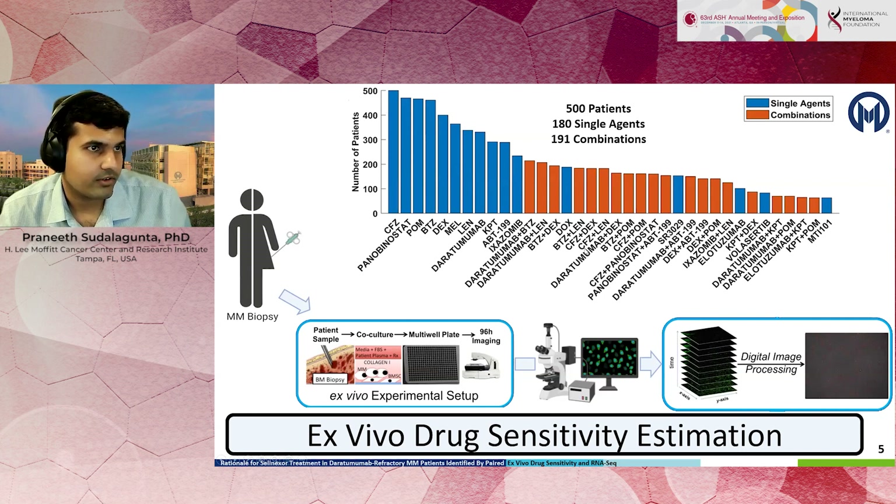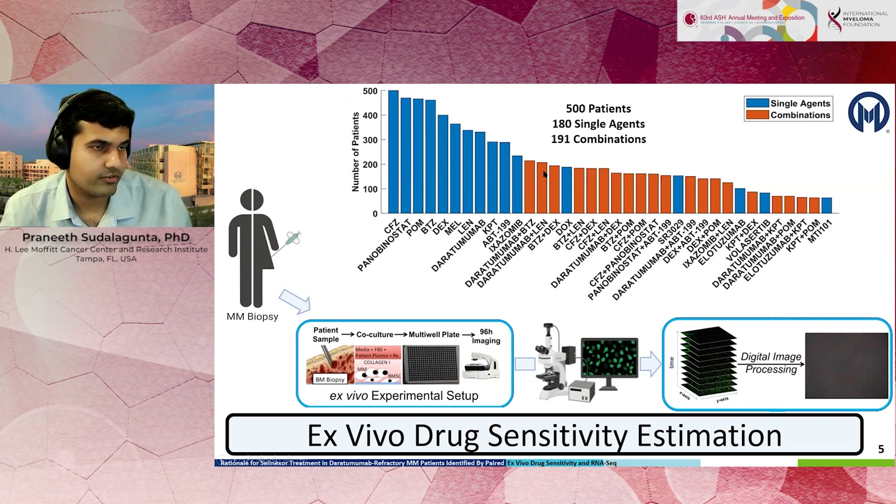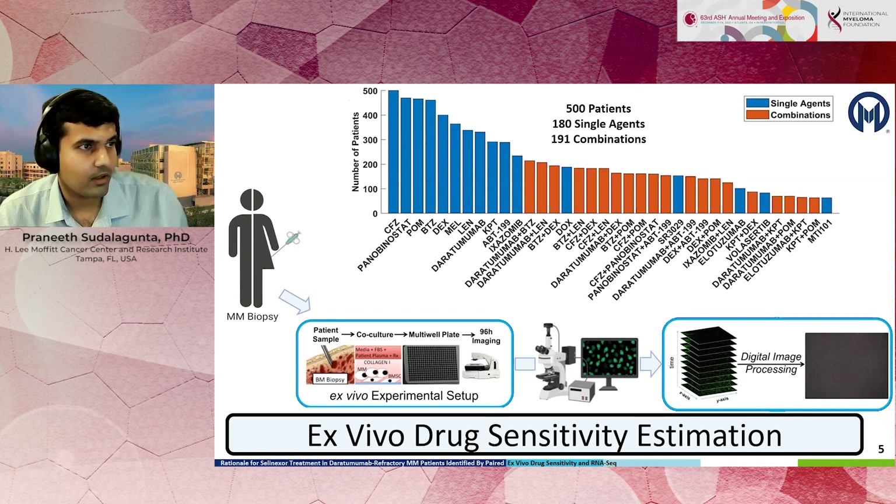Here you see the drugs that we've tested across 500 patients and the number of patients tested with each drug and combination. The single agents are shown in blue and the combinations are in red. We've been doing this for a few years and have developed the world's largest myeloma drug sensitivity database.